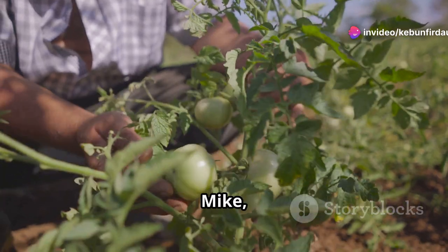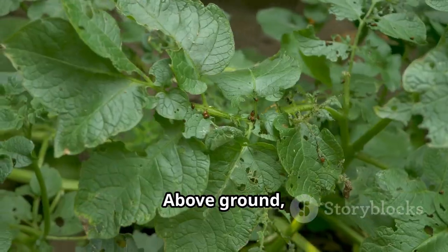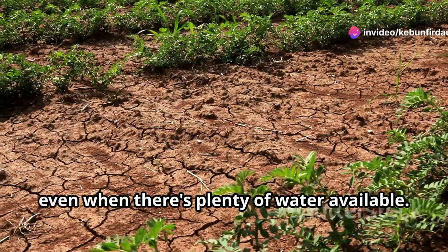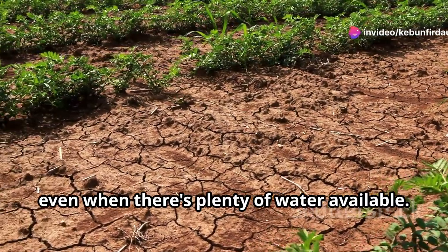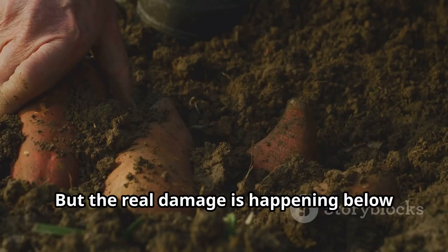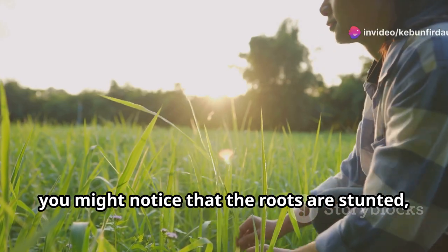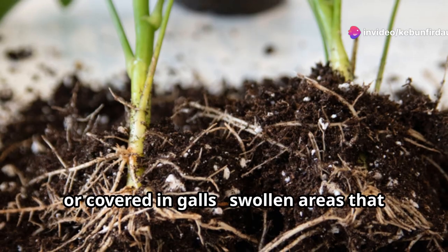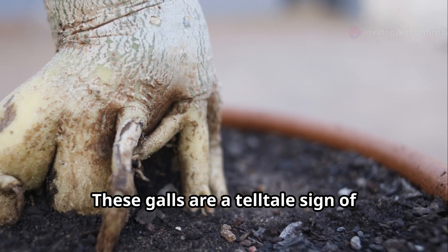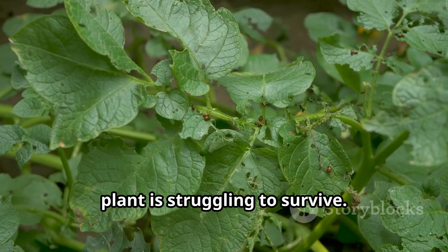Now you might be thinking: Mike, if these nematodes are so small, how do we even know they're there? Well, it's all about looking for the signs. Above-ground, infested plants might show symptoms like stunting, yellowing leaves, and wilting, even when there's plenty of water available — it's like the plant is constantly thirsty, no matter how much you water it. But the real damage is happening below the surface. If you were to dig up an infected plant, you might notice that the roots are stunted, deformed, or covered in galls — swollen areas that look like tiny tumors. These galls are a telltale sign of nematode infestation, and they're a clear indication that the plant is struggling to survive.